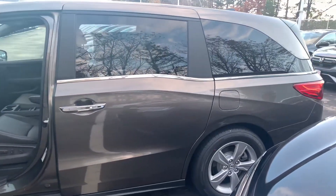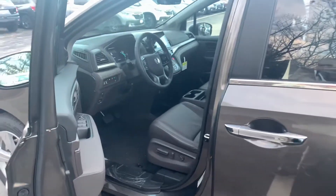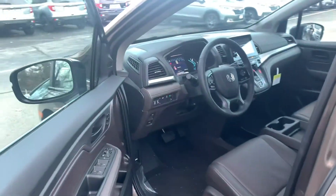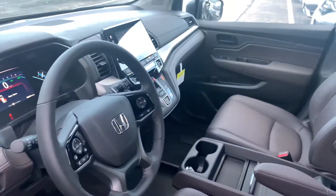If you do have any additional questions on the Odyssey or any of the financing or leasing options available on this vehicle, you can reach me directly at 603-315-6221. And Julia, I hope to see you soon.